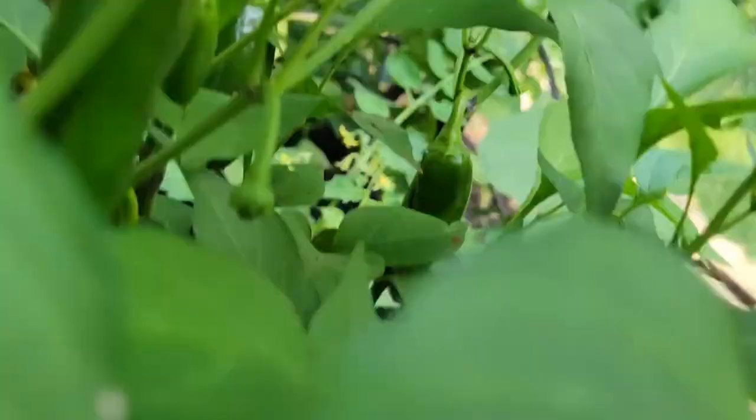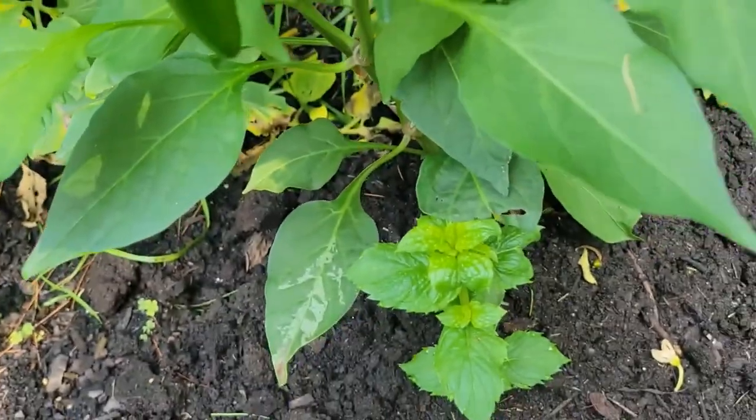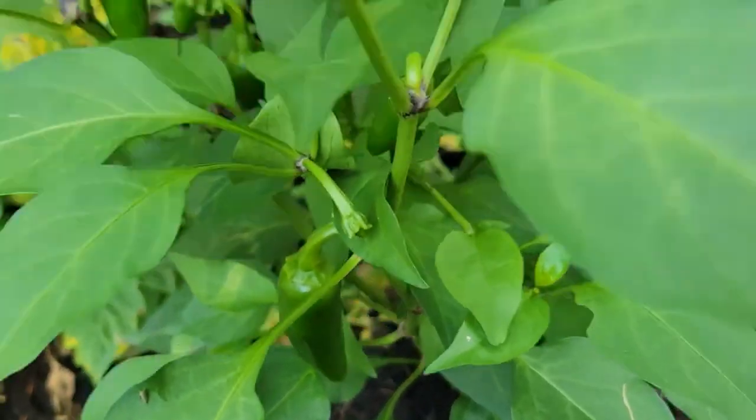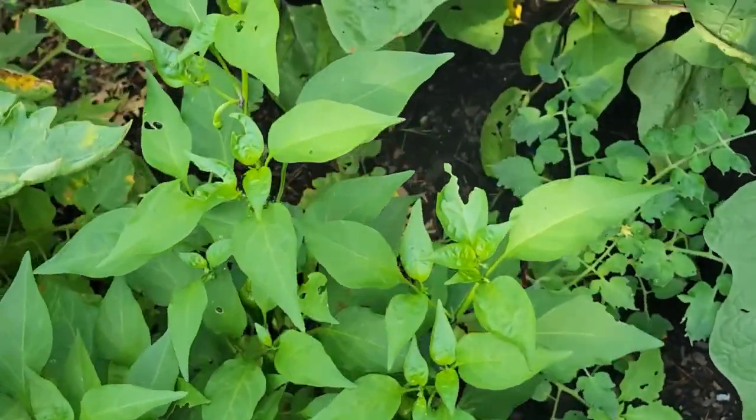And this is our jalapeño peppers. I guess you can see them — there are some flowers in this jalapeño plant also. The next is eggplant.